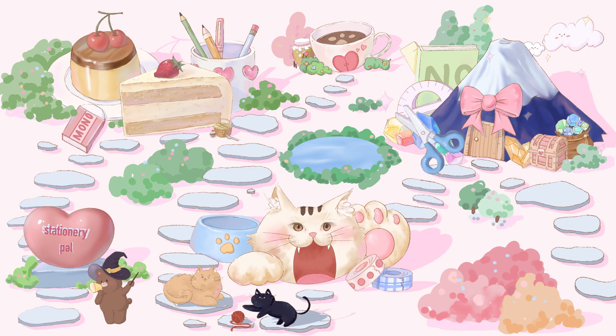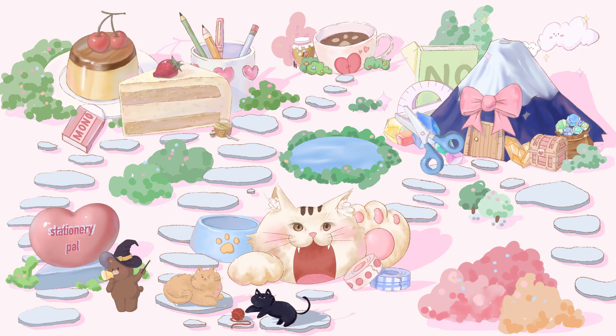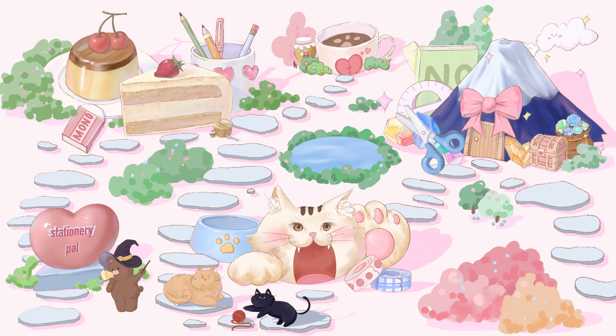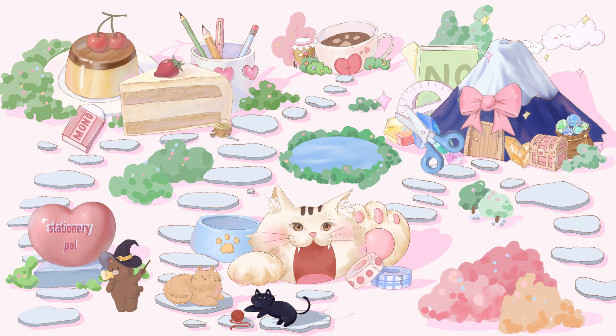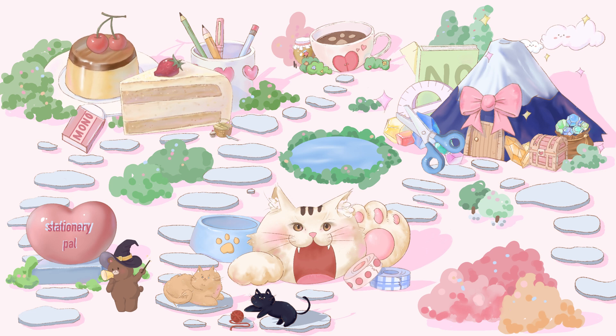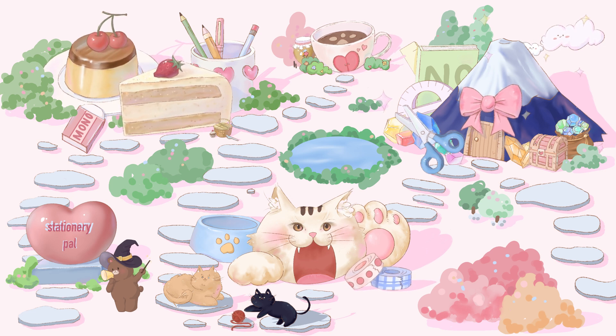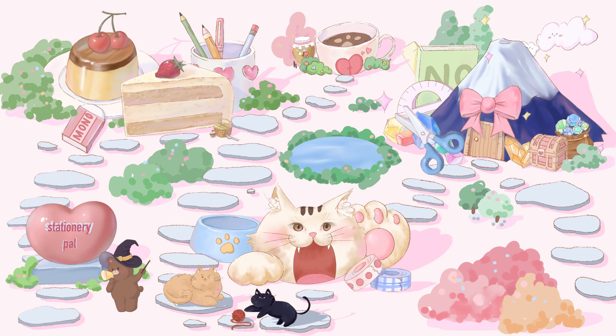Today we're visiting the Kingdom of Cute Stationery, and my mission is to introduce you to this kingdom and the nine adorable stationeries it has to offer. Feel free to take pictures during the tour, and if you have any questions, ask away! As today's journey is quite bumpy, let me know if you have any special medical conditions. Alrighty, if not, let's get started!